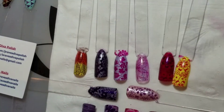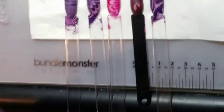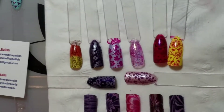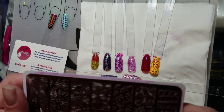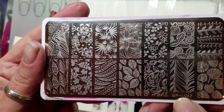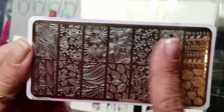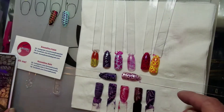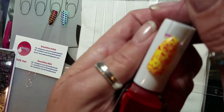I'm going to try and see if these stamp. Off camera I did a few things — I did purchase this Born Pretty L047 plate. I hadn't pulled it out because I was going to use it for spring, but I did use this plate to stamp with the Kiss Gels.